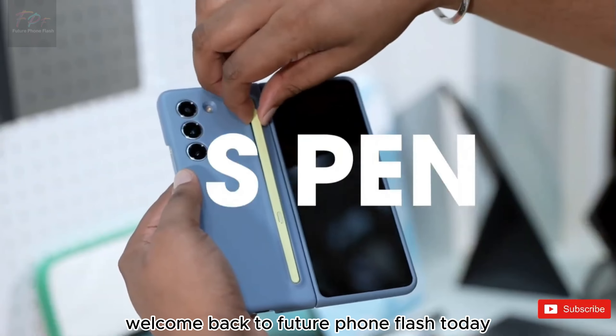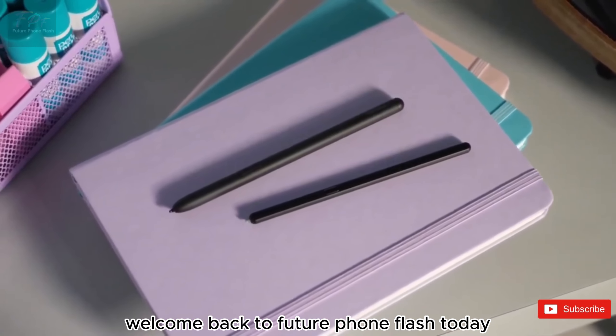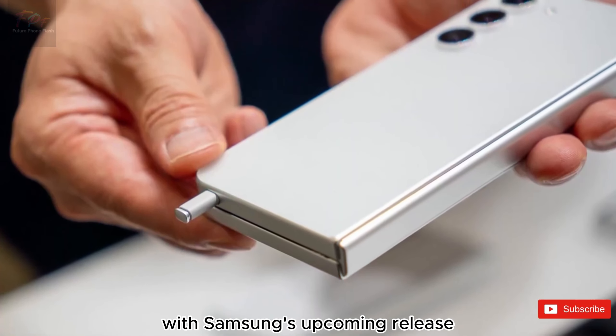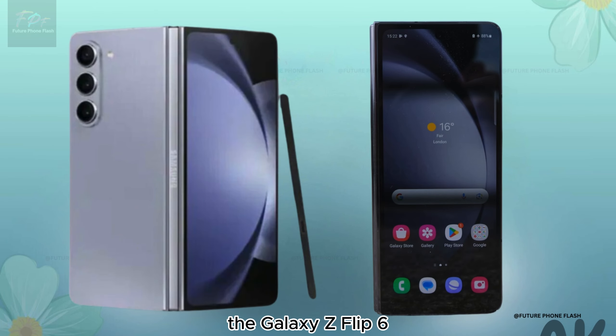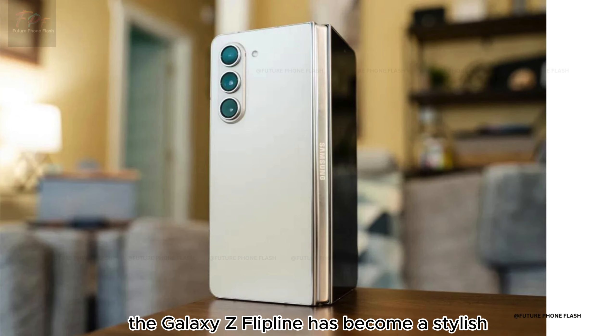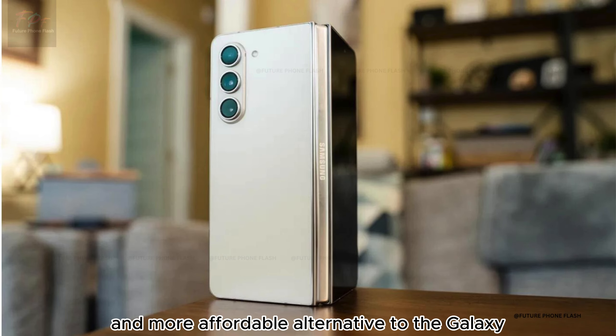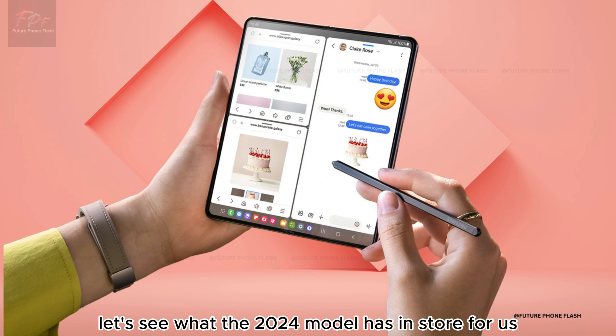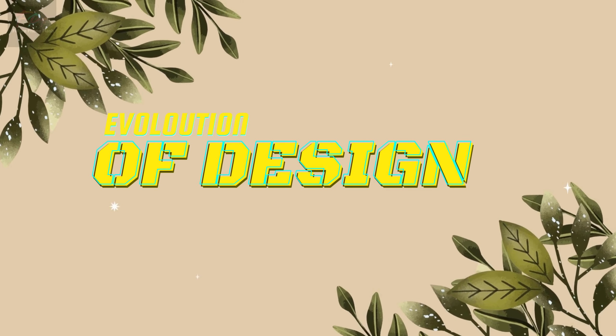Hey everyone, welcome back to Future Phone Flash! Today we're diving into the exciting world of foldable phones with Samsung's upcoming release, the Galaxy Z Flip 6. Since its debut in 2020, the Galaxy Z Flip line has become a stylish and more affordable alternative to the Galaxy Z Fold series. Let's see what the 2024 model has in store for us.